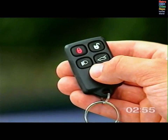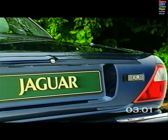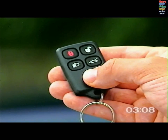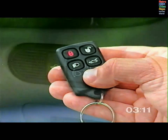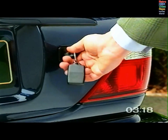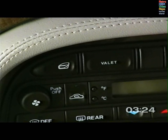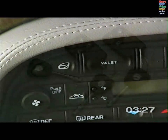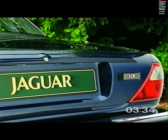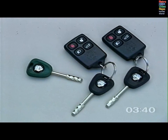The luggage compartment unlock button is useful if you want to get something out of the boot having already locked and armed the car. Press the button once to release the boot lid without setting off the alarm. The alarm will automatically rearm when the lid is closed. The luggage compartment can also be opened by the remote release switch on the fascia or with the black-headed key with the alarm disarmed. To protect the contents of the boot before handing over the car to a parking attendant, press the valet switch on the fascia and hand over the green-headed key. The green-headed key operates only the ignition and door locks.